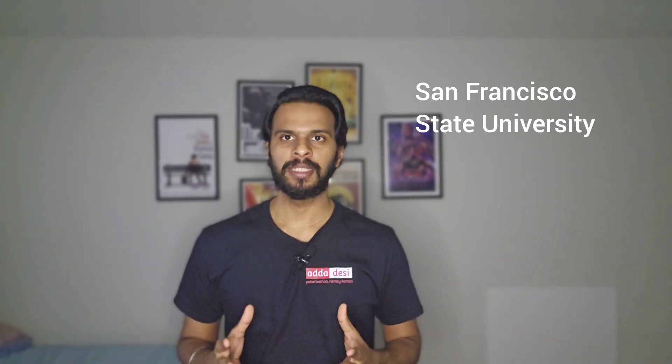Hello friends, my name is Prasad and welcome back to Adda Desi. In today's episode of Unicity Live, we are going to talk about a university that was requested by many of our subscribers — San Francisco State University in California.